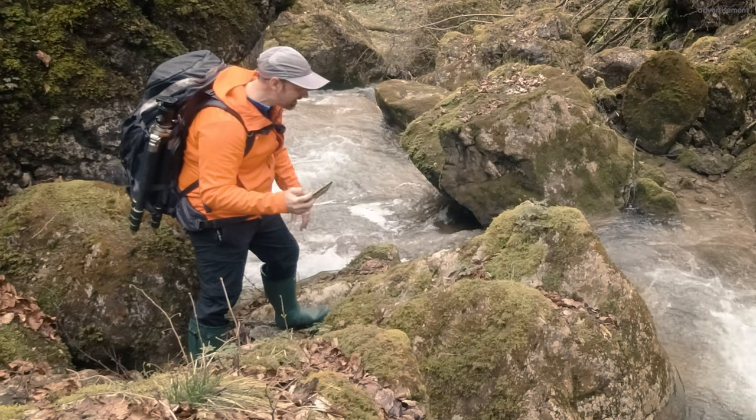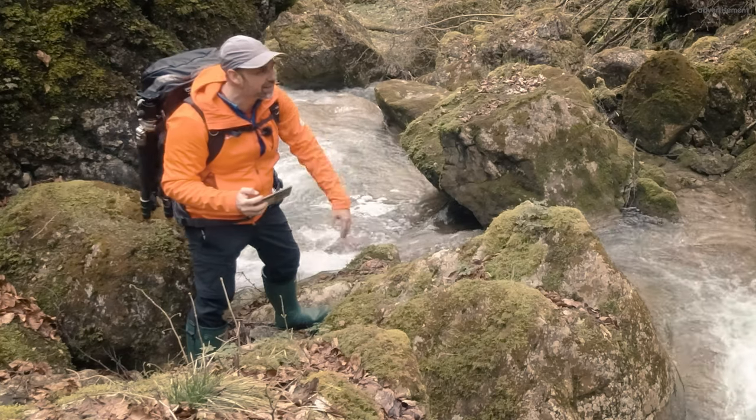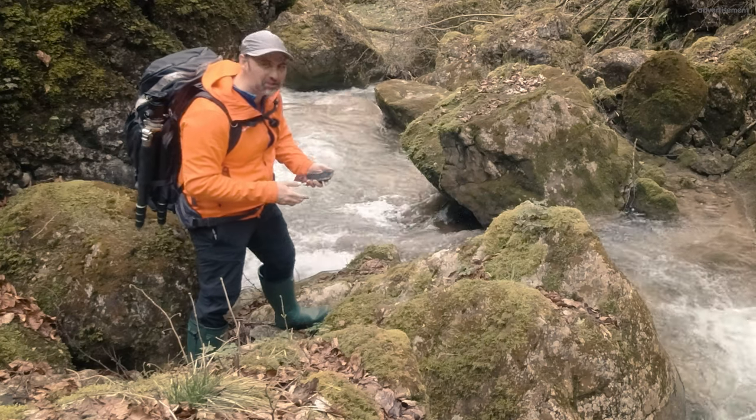It looks really nice, so fantastic. This line here, this kind of frame here at the right-hand side, and this wood back there. I would say, let's have a try here for a composition.